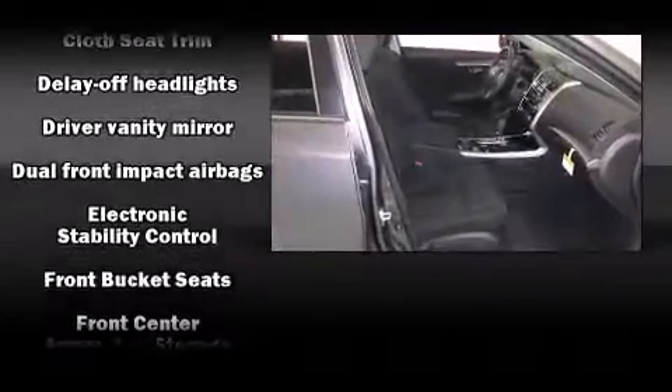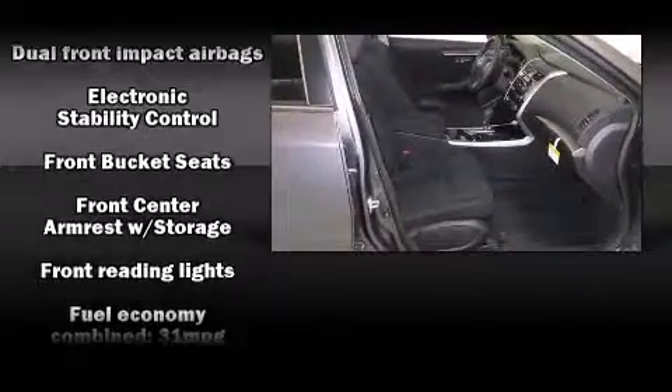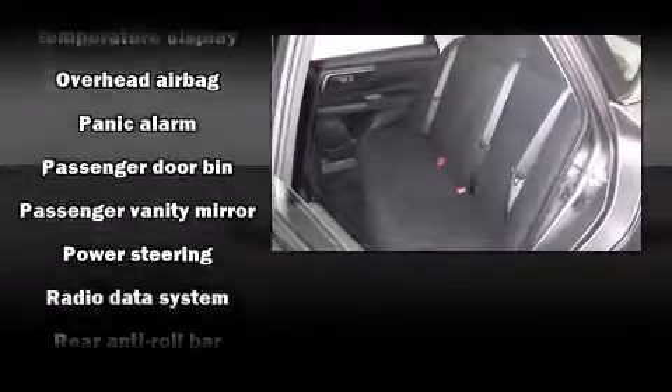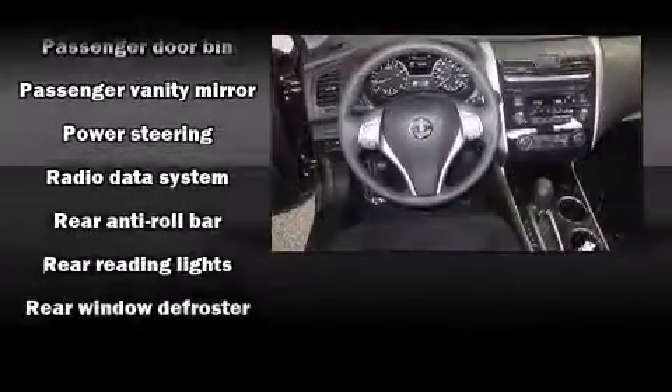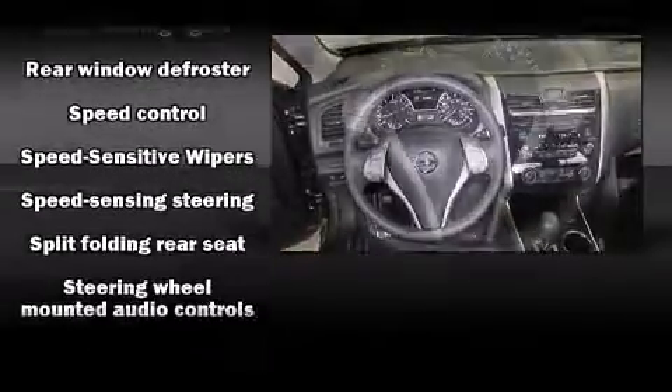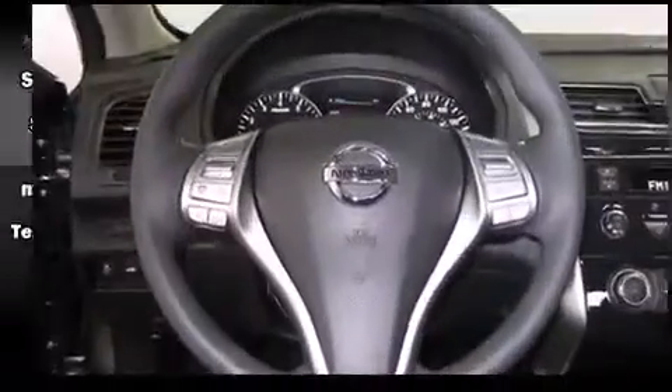Nissan also prioritized safety and security by including dual front impact airbags with occupant sensing airbag, head curtain airbags, traction control, brake assist, a security system, and four-wheel disc brakes with AVS. Various mechanical systems are monitored by electronic stability control, keeping you on your intended path.